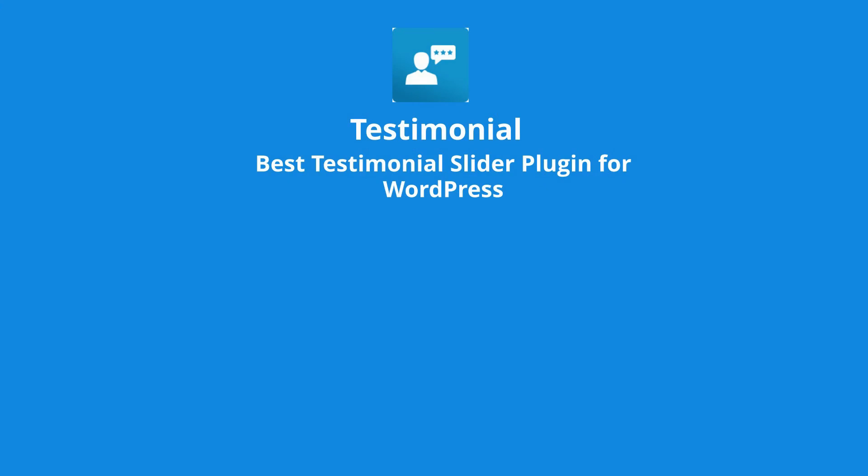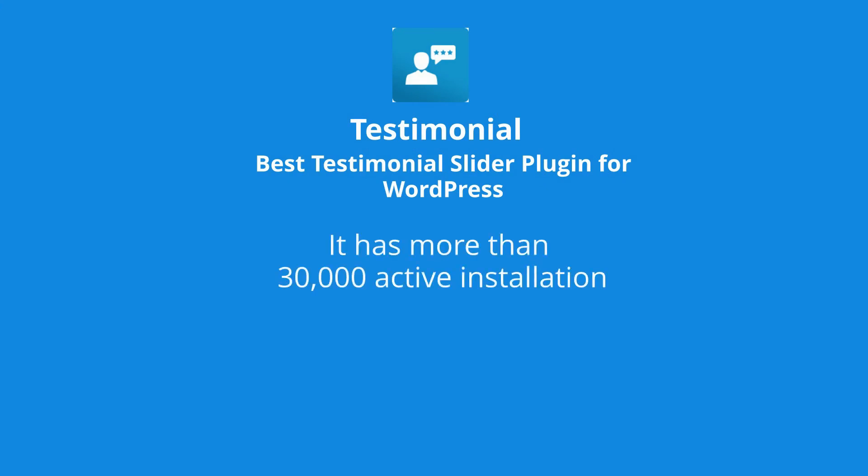At number 2 is Testimonial. It has more than 30,000 active installations and 72 five-star ratings.